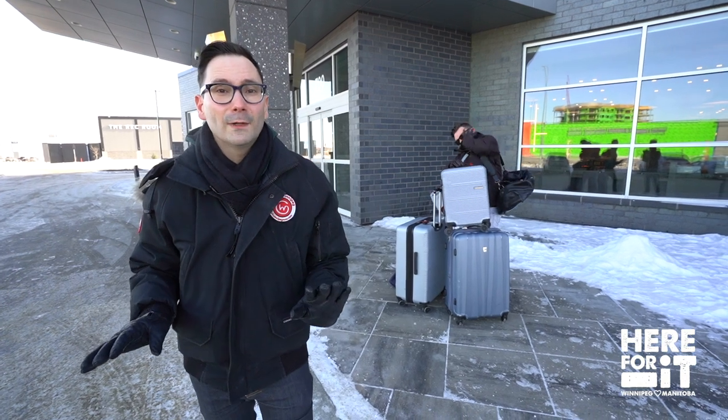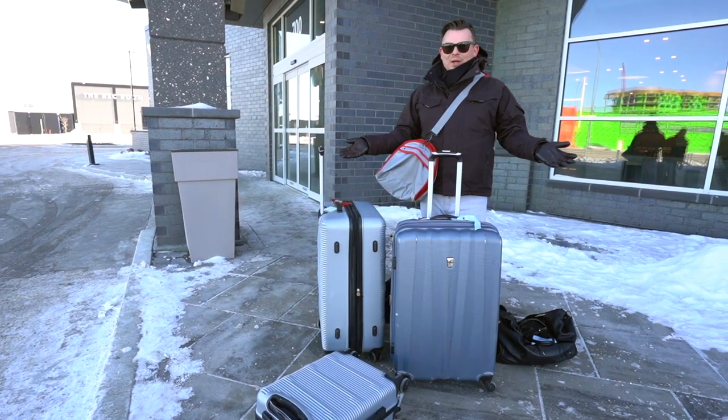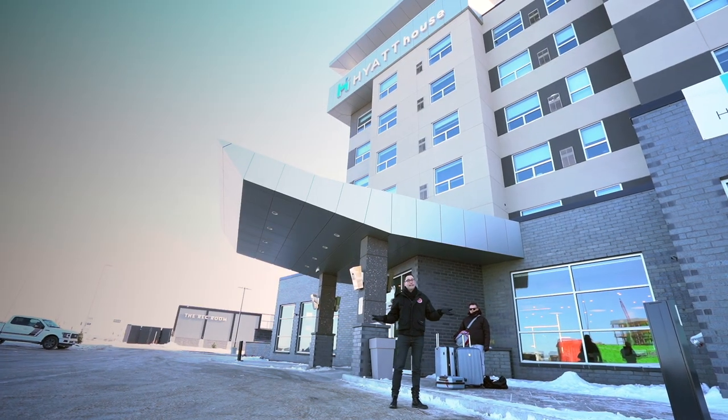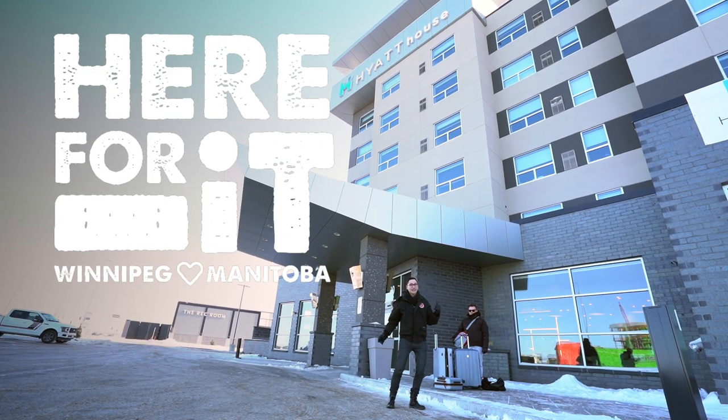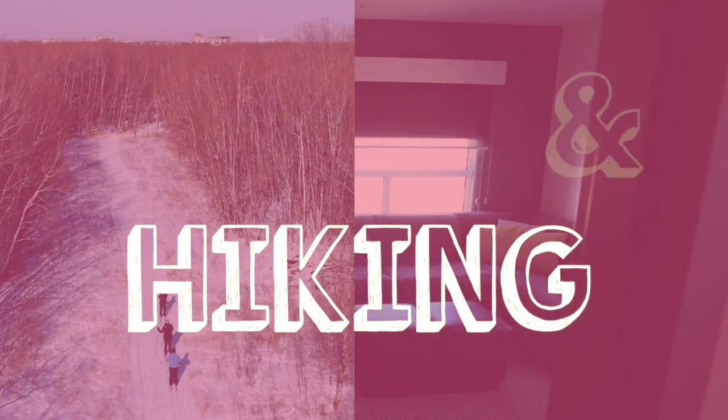Hey everyone, welcome to our very first 'Here For It' video for 2021, with some staycation inspiration. Our team and their loved ones are staying at hotels across the city and are here to show you how to make the most out of your next staycation in any season. We're literally staying one night, and this is what one night looks like. All right, I guess I'm here for it — let's go check in.